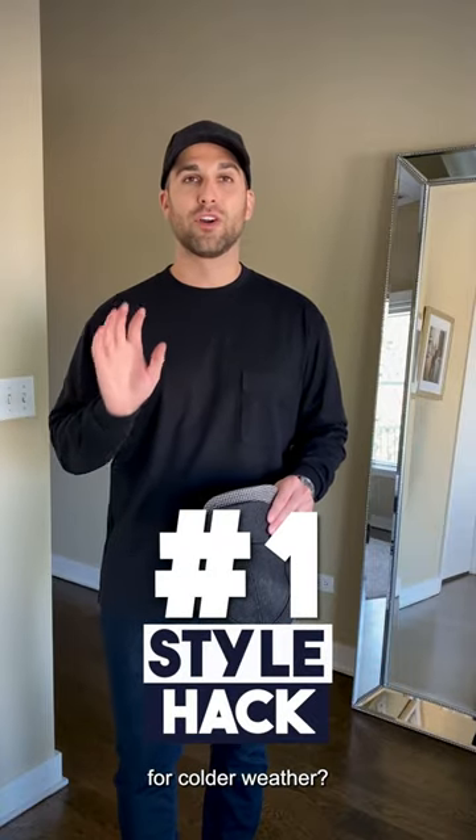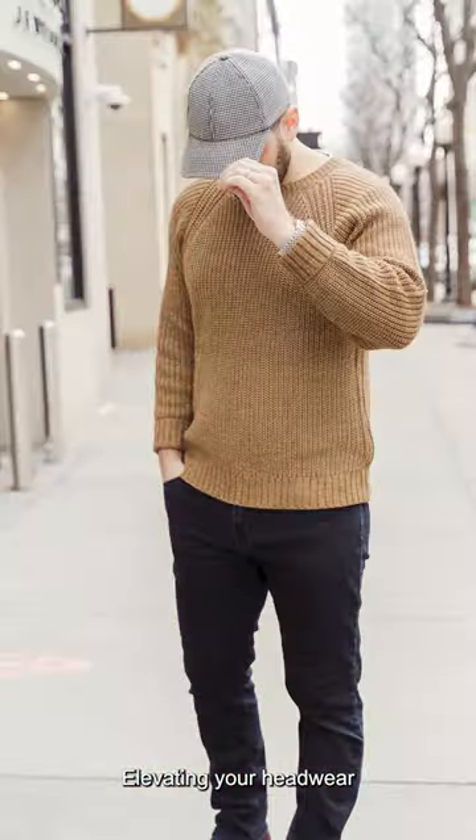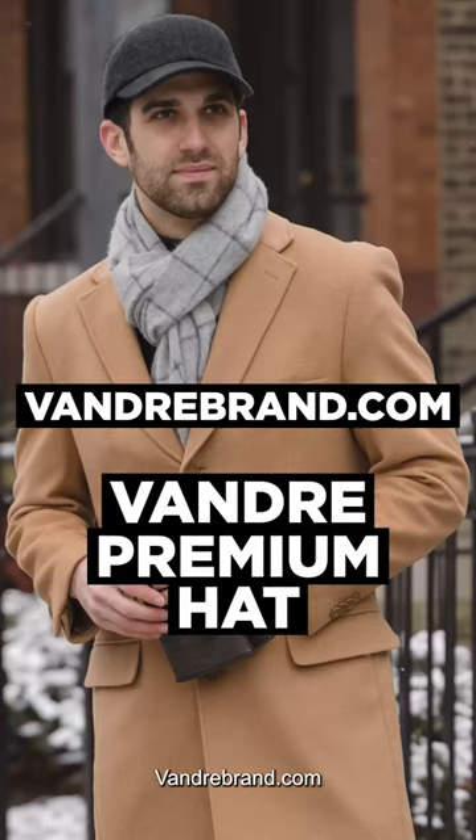What's my number one style hat for colder weather? Elevating your headwear. Head over to VandreBrand.com to check us out today.